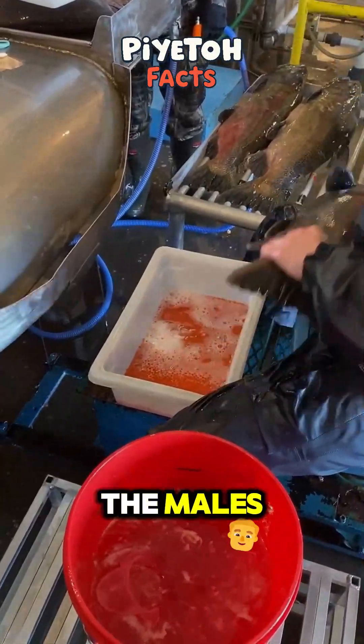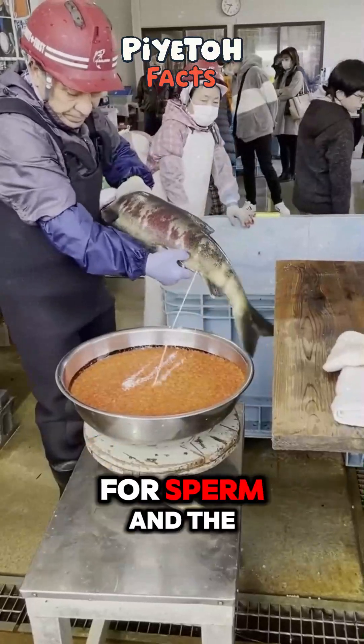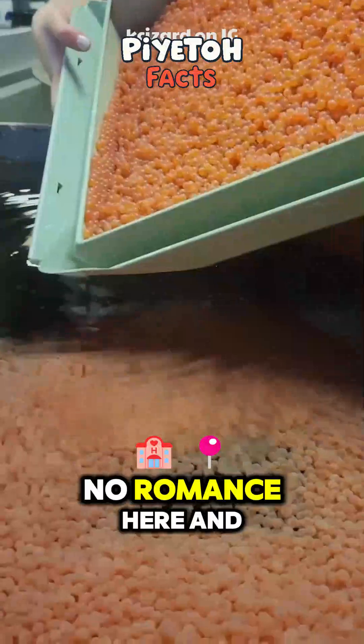Wait till you hear what they do with the males. Male salmon are milked for sperm, and the mix happens in a lab. No romance here.